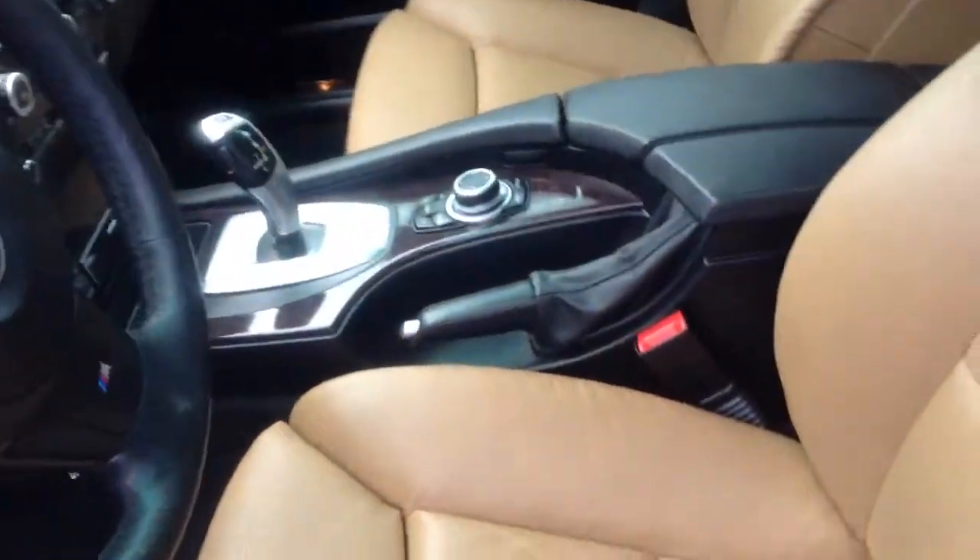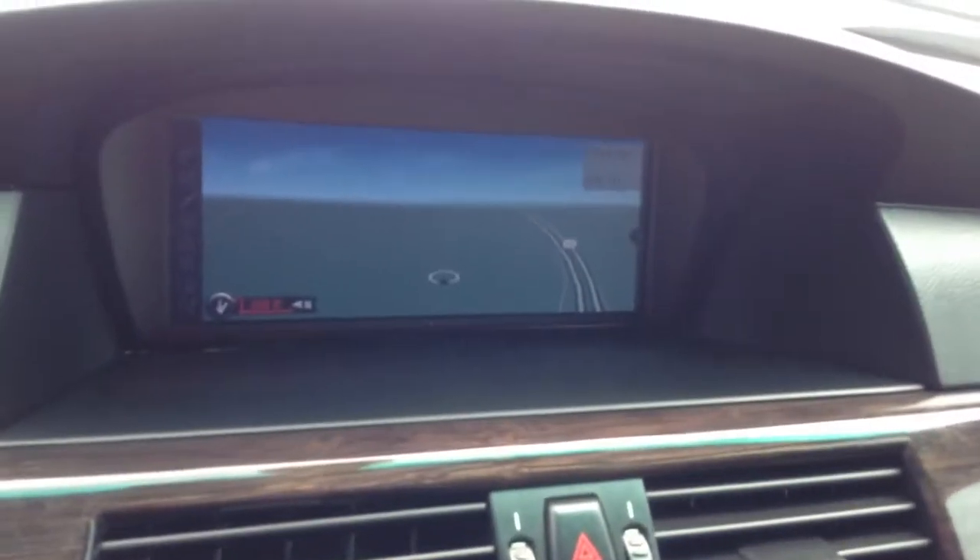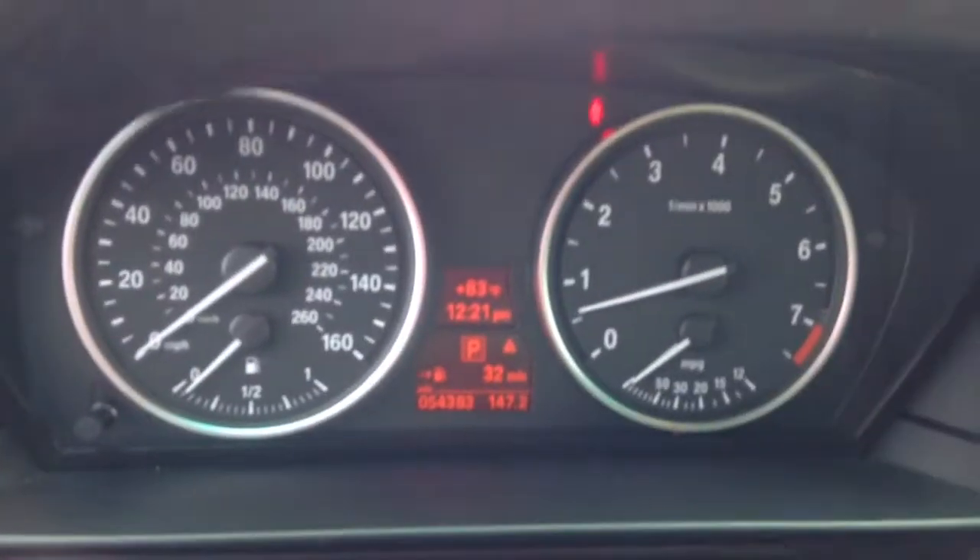I'll show you the interior here — sunroof, iDrive with the navigation controller, navigation screen, and the current mileage on the vehicle there for you.